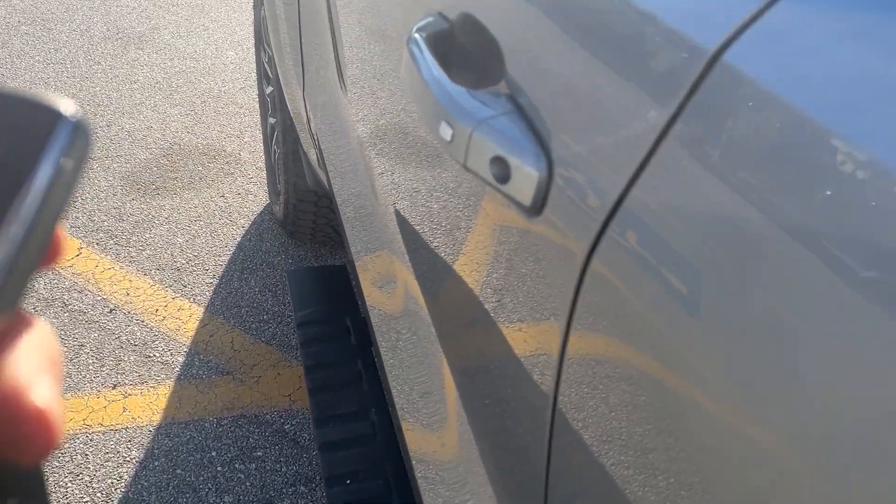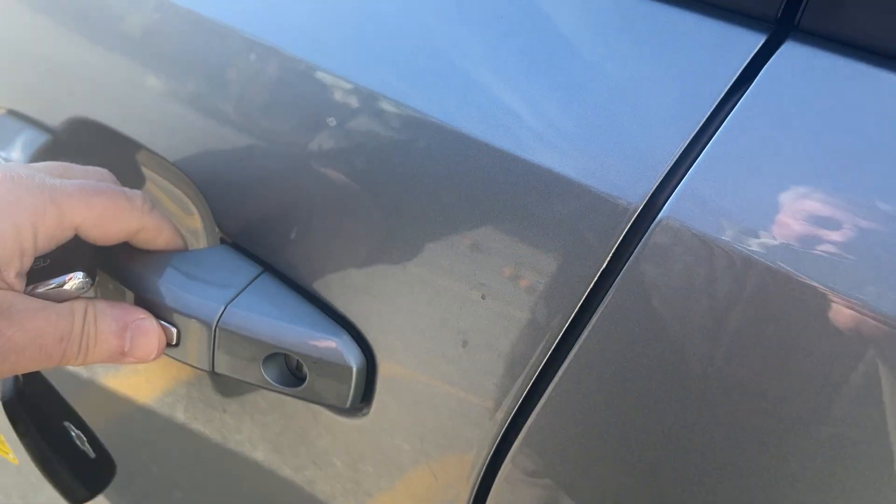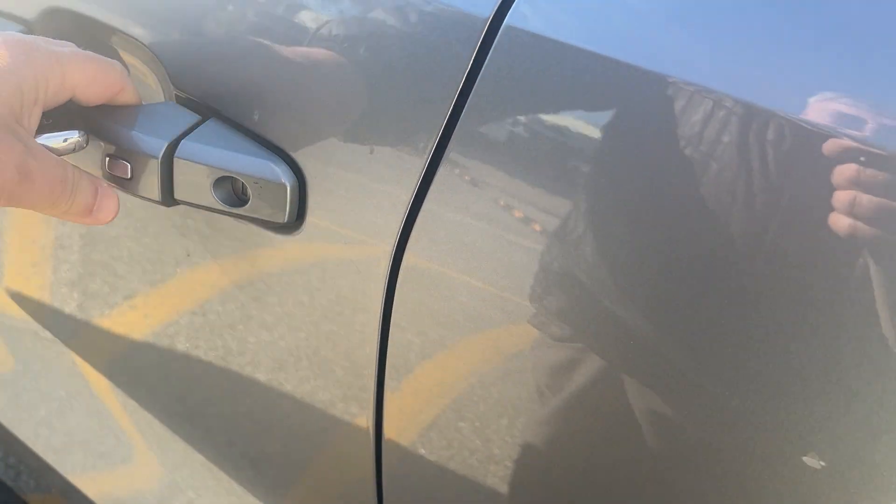It has remote start from the factory — just lock it and hit that button twice. This is a push-button start, so if you have your keys you can just lock and unlock it like that.